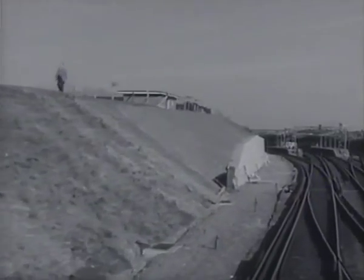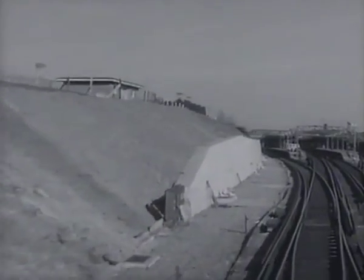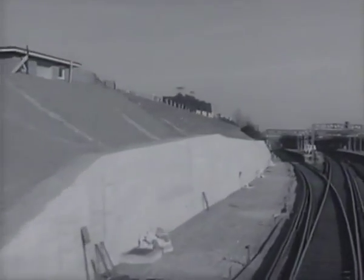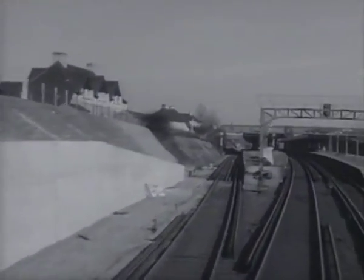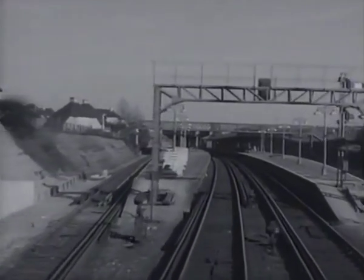Here is Swanley Station, which, being a new one built shortly before the war, has not had to be modified radically, although the platforms have been extended to deal with longer trains.